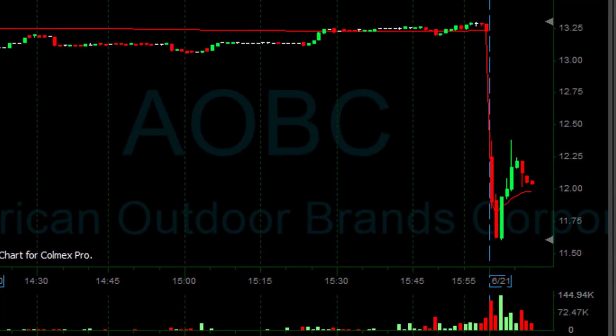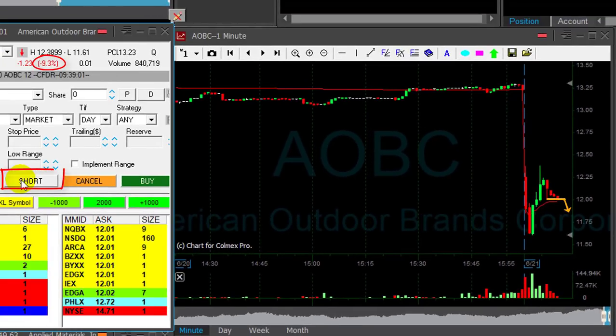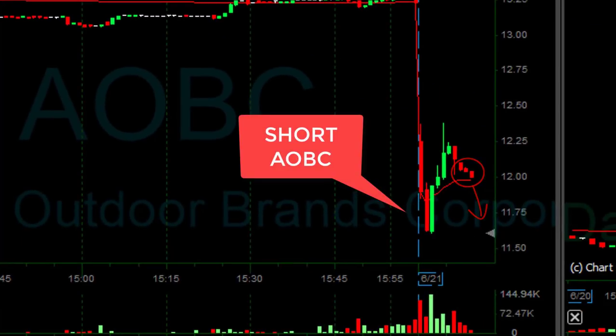I like AOBC for short. Stock is down 9%. This $12 mark looks interesting — I'm short. Just shorted AOBC. Hope it's going to come down now.